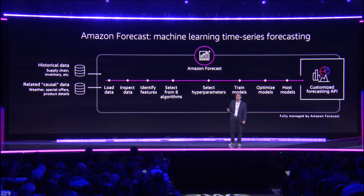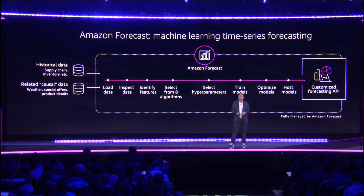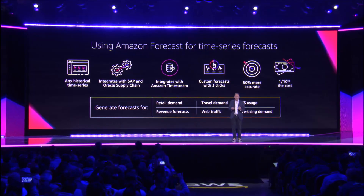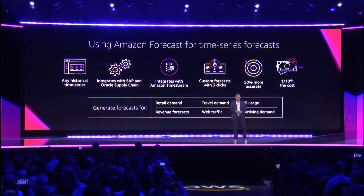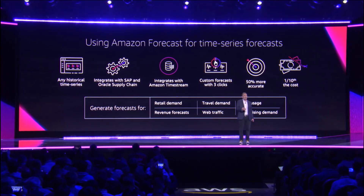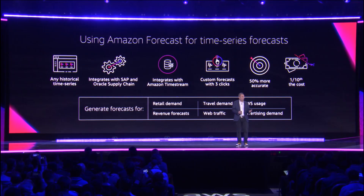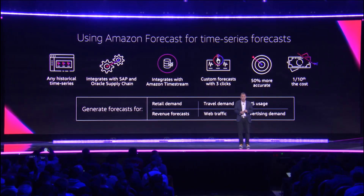We'll select the hyperparameters, train the models, host the models, cache the ones that you need, and then spit out time series forecasts for you. What it means for you is that you can give us any historical time series for a forecast. We've made it so that you can integrate Amazon Forecast with your more traditional supply chain software like SAP and Oracle Supply Chain.